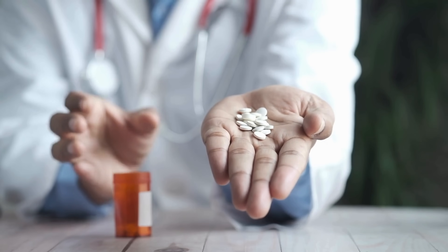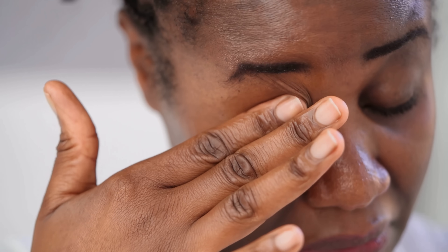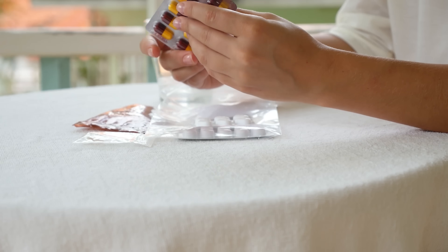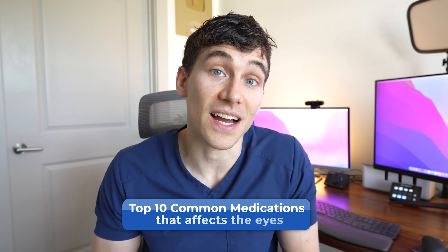A lot of medications, both prescription and ones found over-the-counter, can have some weird side effects. In fact, many of them can even cause your vision and your eyes to have problems too. That's why I wanted to make today's video — not just because it's important for doctors to know about these medications and their side effects, but because I think it can help a lot of people too. Like if you take some cold medication or flu meds and all of a sudden your eyes are red, painful, and your vision is going blurry, it might be important to know what could be going on and when to call your doctor. So here are my top 10 common medications that you didn't know affect the eyes.